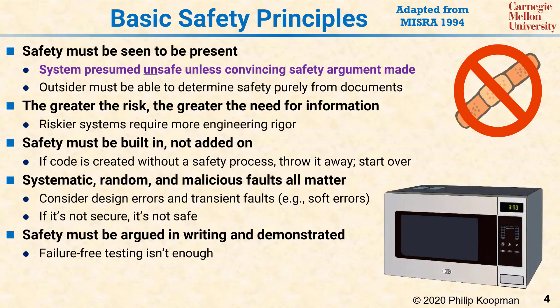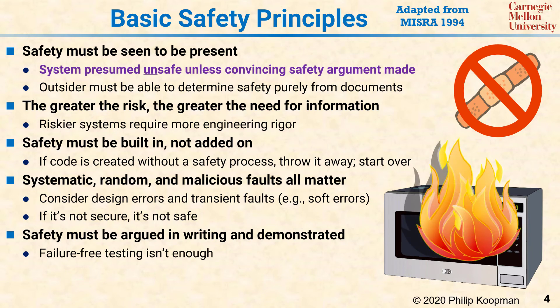Next, safety must be both argued in writing and demonstrated in practice. Failure-free testing is not enough to determine safety. As a simplistic example, a microwave oven might work fine 10,000 times in a row, but if it bursts into flame every millionth operation, that's going to be a safety problem and you won't find it out in testing — but you will find it out when you sell millions of microwave ovens and some of them burst into flame every day. Therefore, the role of testing is to confirm engineering rigor in the design and analysis, not to establish safety all on its own.